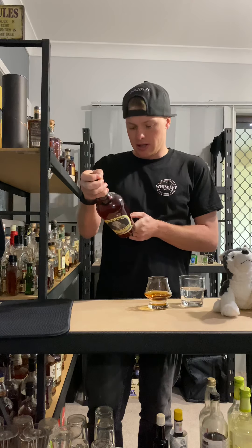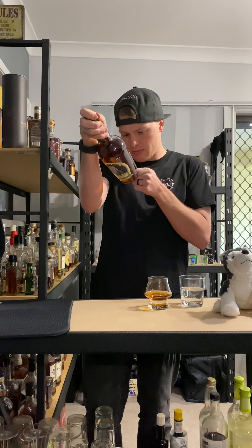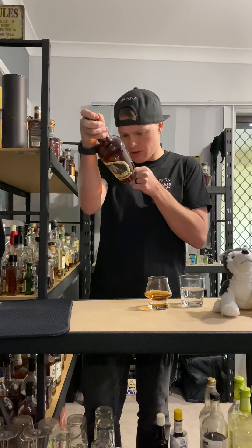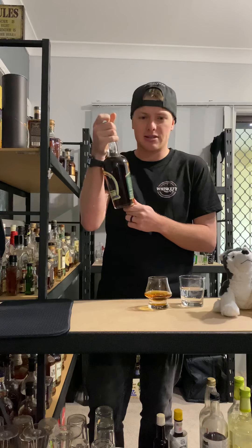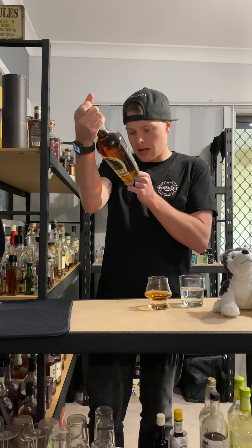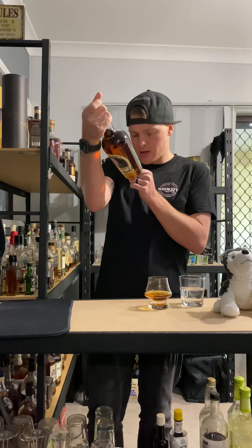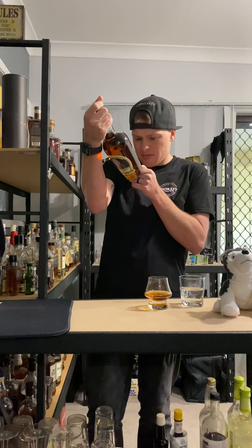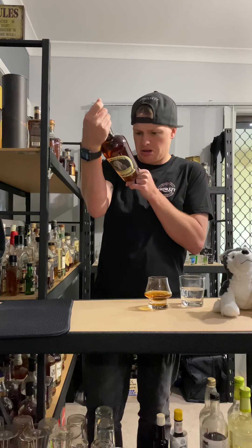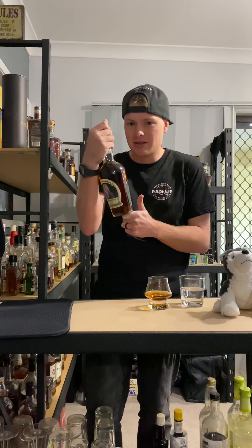I thought there was a proof on the back — I can't exactly tell you. South Trade have got their import sticker on the back, and it tells me it's 25.6 standard drinks. I reckon it'd be about 45%, roughly guessing — but if I'm wrong, please tell me.